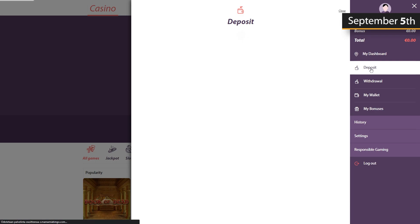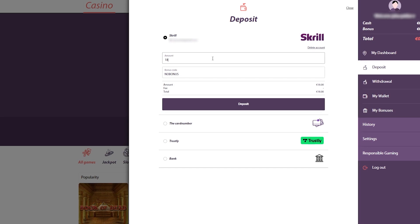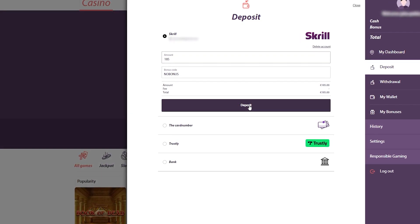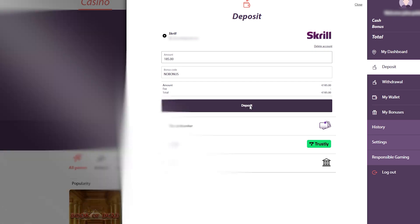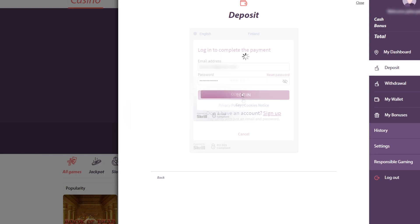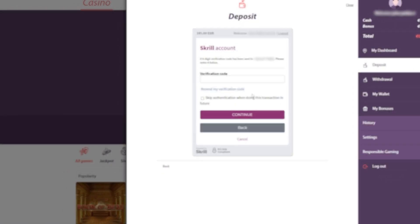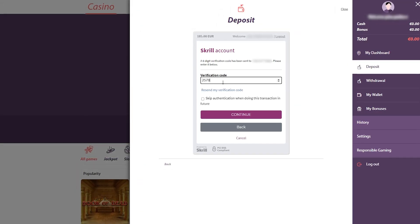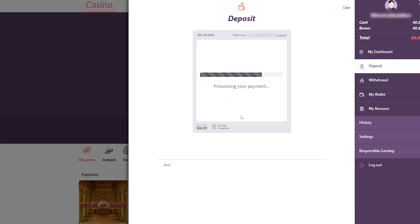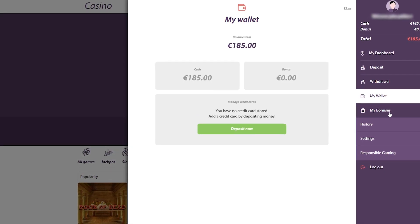On September 5, 2022, the tester logged into his account, aiming to replenish his balance. He wanted to deposit €185 using Skrill. Upon typing in the desired amount in the cashier, the tester was taken to Skrill to finalize his transaction. He opted for mobile phone verification. As soon as he provided the six-digit verification code to confirm his intention to deposit, the funds were added to his casino balance. Having checked out the cashier, he saw that the transaction was marked as successful.